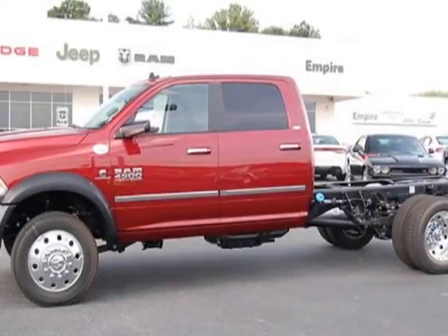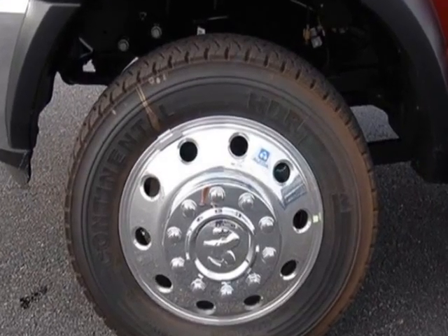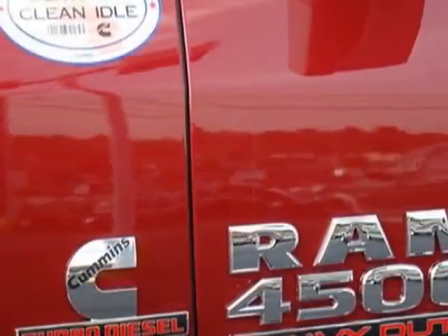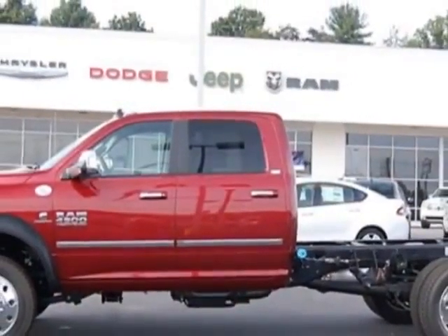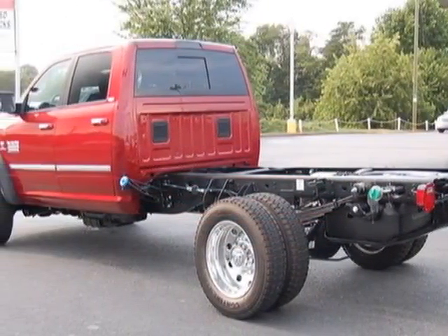Check out this new 2013 Ram 4500 for your protection. This vehicle has a full factory warranty. This 4500 boasts a 6.7 liter engine and has a 6-speed automatic transmission. Another great feature is that this vehicle uses diesel.